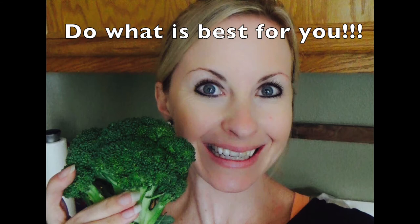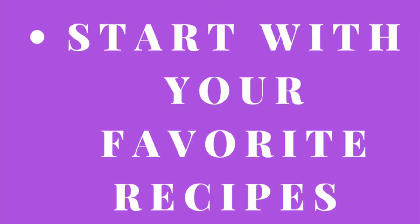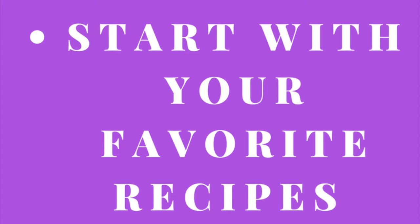Now we are ready for step two, and that is to choose your transition level. You know yourself better than anyone, so choose a level that will help you stick with a plant-based diet over time. The first level is to go cold turkey and eliminate all animal products from your diet, including dairy, meat, eggs, and honey. You could also start with your favorite recipes and convert them into vegan recipes.